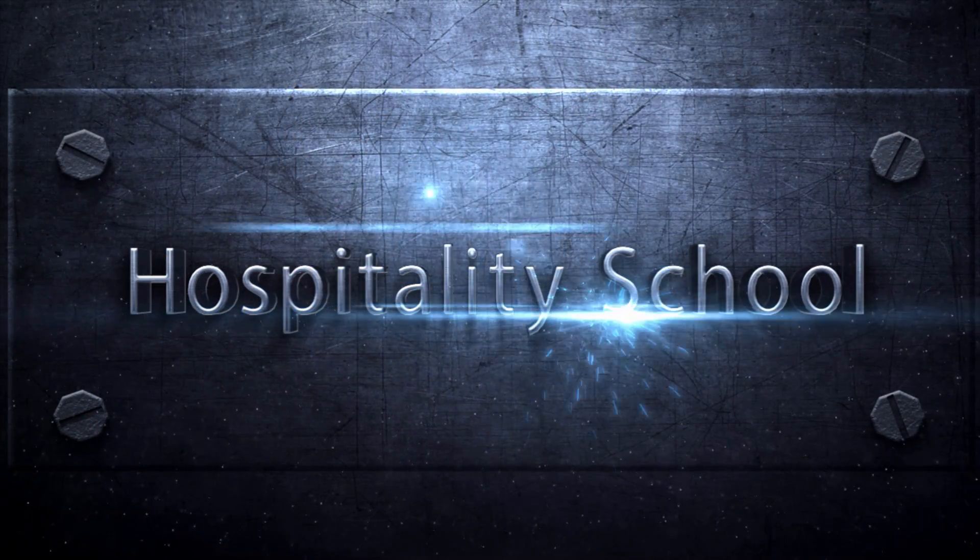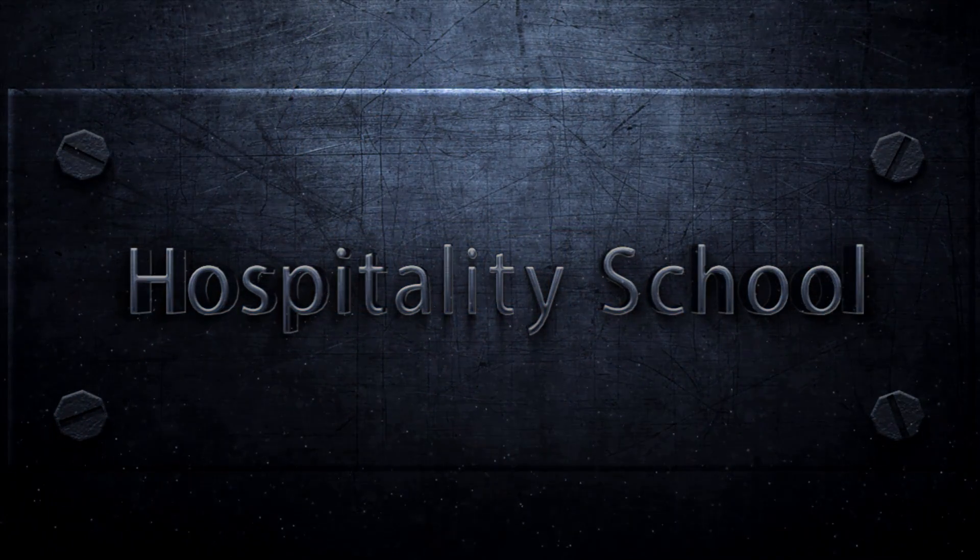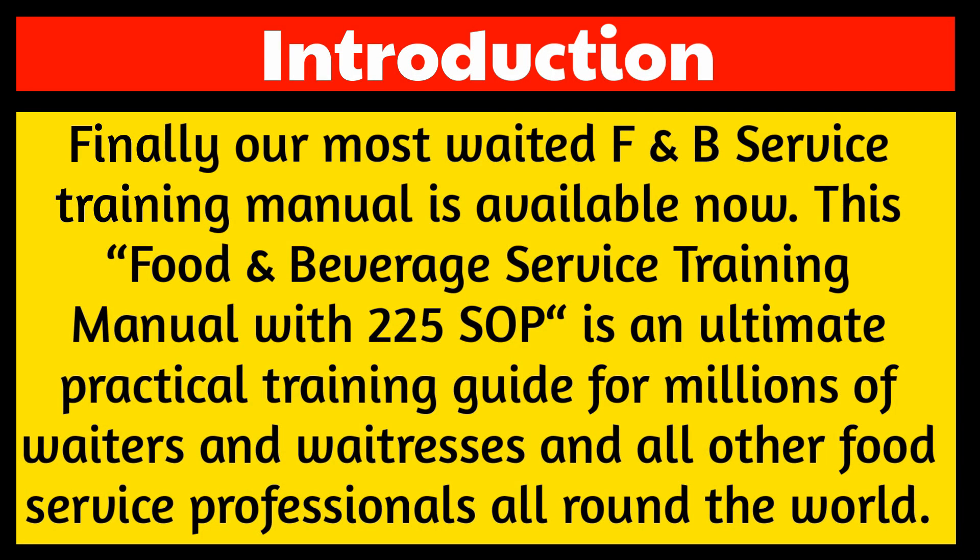Welcome to Hospitality School. Finally, our most awaited F&B service training manual is available now.